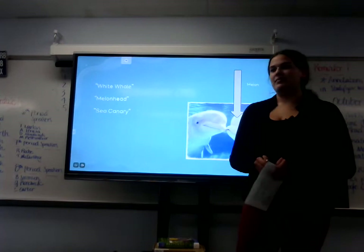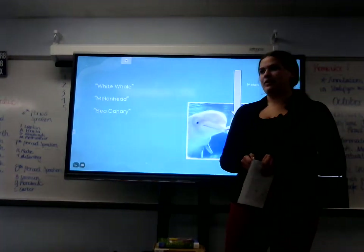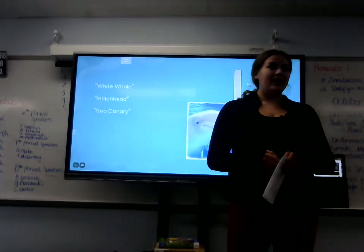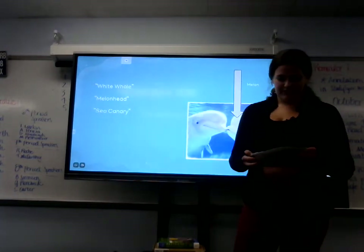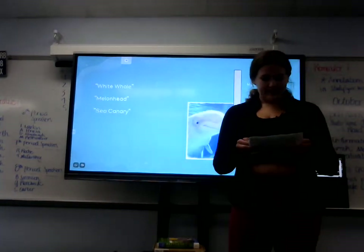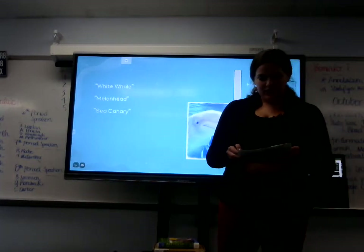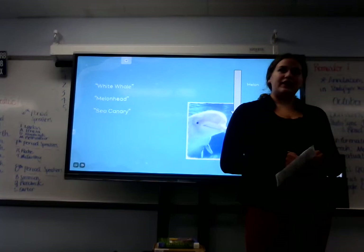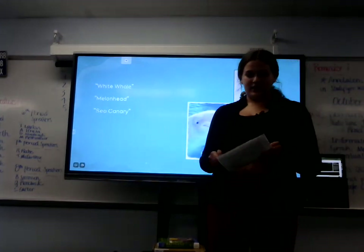They have a melon. The melon is a squishy part of their head located above their eyes and below their blowhole. It is located on the dorsal surface and facilitates sound production. The melon changes shape whenever the whale is producing noise.